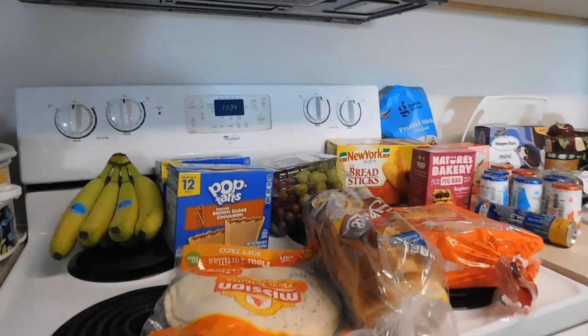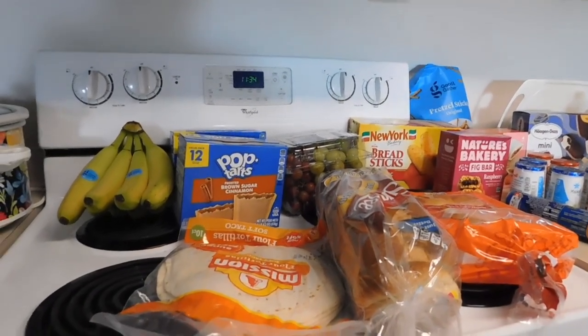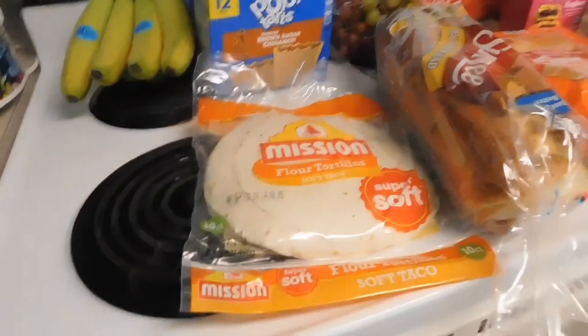Hello, it's Pam back with another grocery haul — just trying to buy only what I need, shopping for sales and deals to fill in my gaps. Let's start with some items from Target.